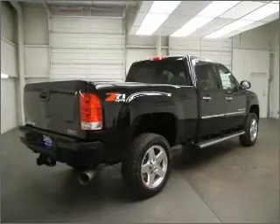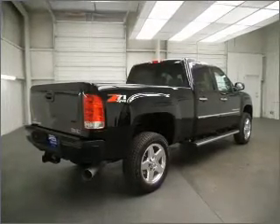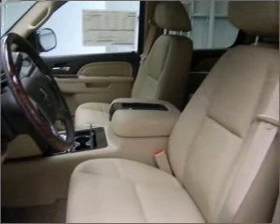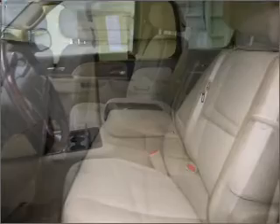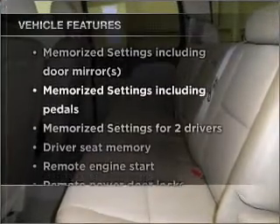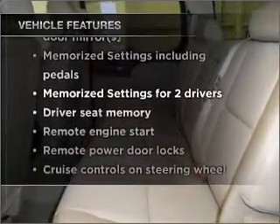Premium wheels lend a distinctive appearance. Treat yourself to the splendor of a premium sound system. The anti-lock braking system will keep you safe on the road, and memory settings make for a more comfortable ride. With these notable features, you won't want to miss out on the opportunity to own this amazing vehicle.